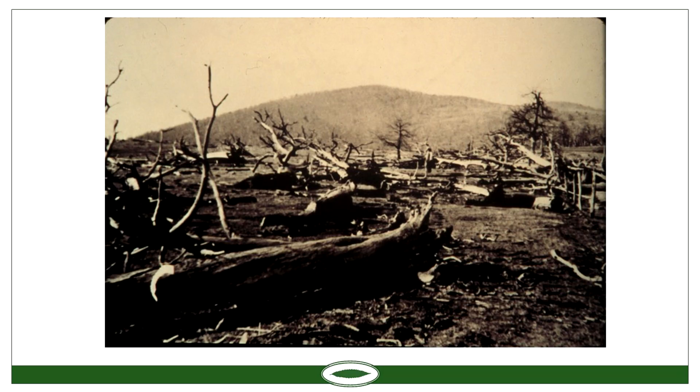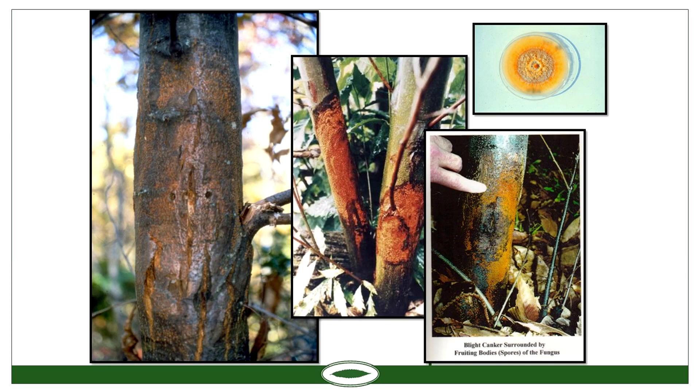The chestnut blight is a fungus with an orangish color, as you can see in the petri dish. It gets in through a wound in the bark and secretes an enzyme called oxalic acid, which kills the bark, and then the fungus eats the dead bark — it's what's called a saprophyte. It also infects Chinese, Japanese, and European chestnuts, but in the American chestnut it's so virulent that it gets into the cambium layer, completely surrounds the tree, and girdles it, which kills the tree.